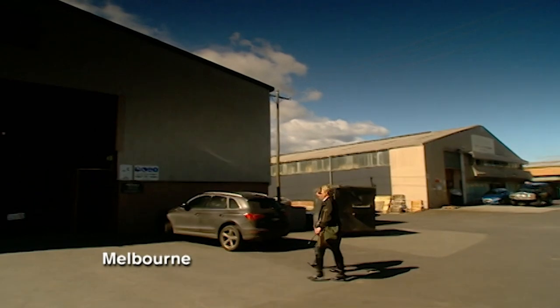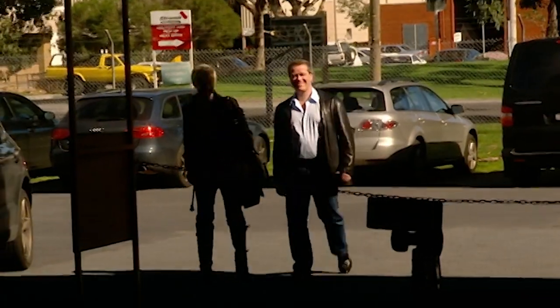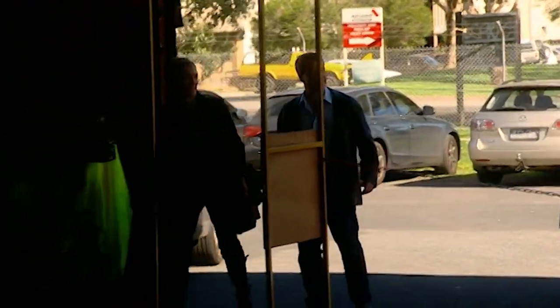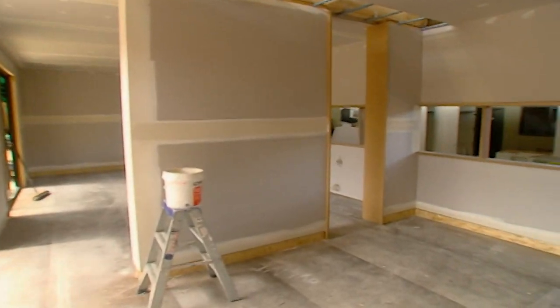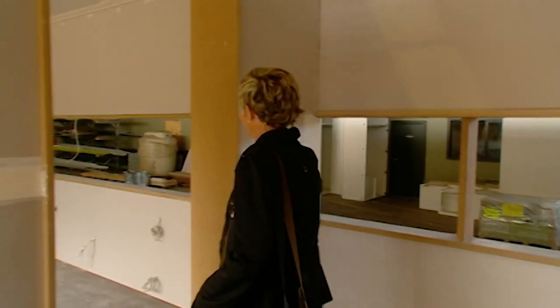What better way to top off Patrick's fleeting visit than with a sneak peek of the new prefab house? That looks great! That's not ours, is it? It is! This is one of the joys of prefab building. The hairs on the back of my neck are standing up. Being able to walk around your house and explore it just eight weeks after the start of construction, when even the foundations haven't been laid.